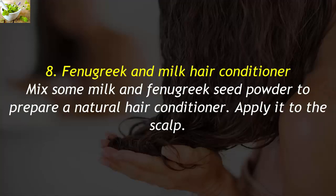8. Fenugreek and Milk Hair Conditioner. Mix some milk and fenugreek seed powder to prepare a natural hair conditioner. Apply it to the scalp.